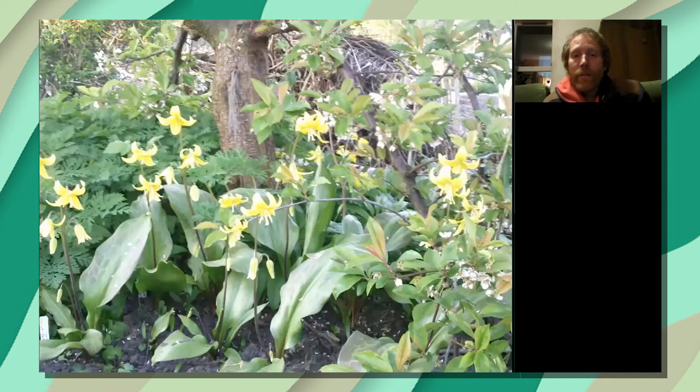Another ground layer plant is dog's tooth violet, which is unusual for a shade plant in that it produces a starchy root you can eat — which really does look like a dog's tooth, like a very large canine tooth.